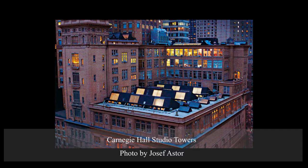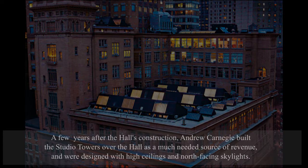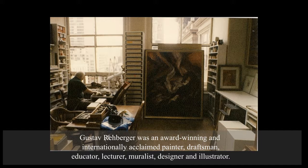Ever since the studios above Carnegie Hall were built in 1894, visual artists have lived and worked here. From 1932 to 1947, the hall operated an art gallery where artists' tenants could display and sell their works during intermission at the concerts.